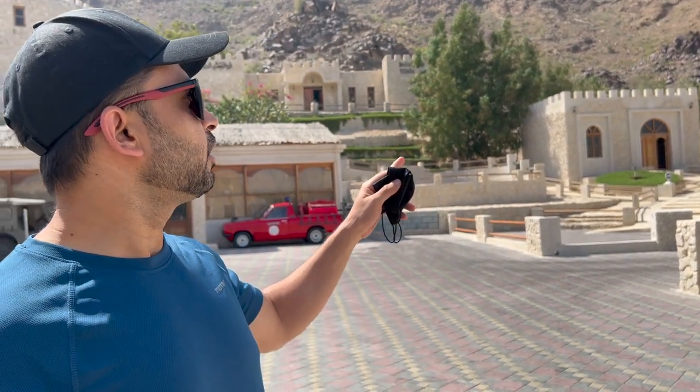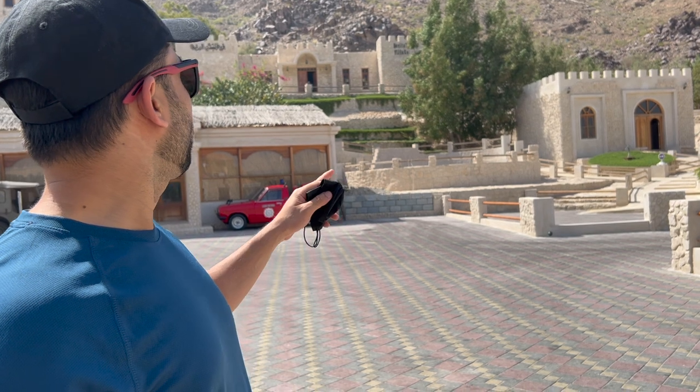First, the museum. Then the mosque, the Quran, then the currency. Then the cars.